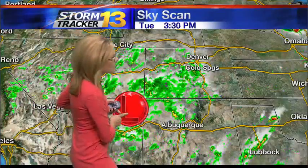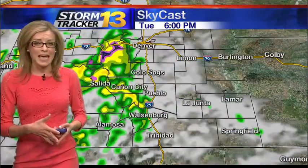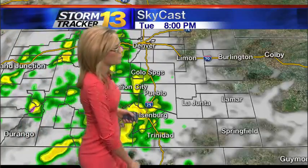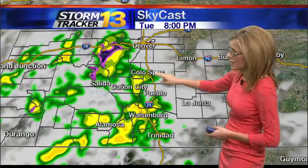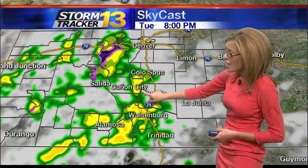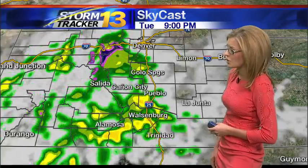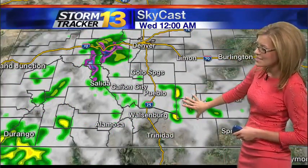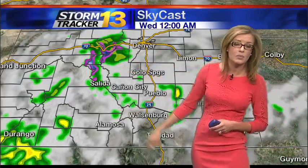These storms are going to stick with us for quite some time as this system continues to track right across the state of Colorado, keeping these storms in place through the evening and into tonight. SkyCast is showing that we are still looking for quite a bit of heavy rain through 8 o'clock, using yellow shading to show where we may have the heaviest rain — around the Pikes Peak region through Fremont County and also over southern I-25. These storms will last well into tonight by midnight.